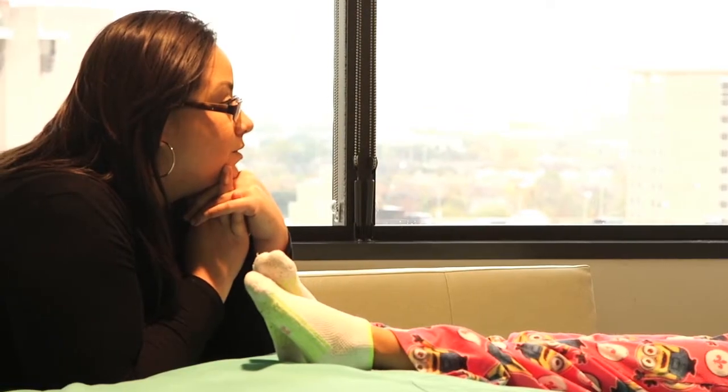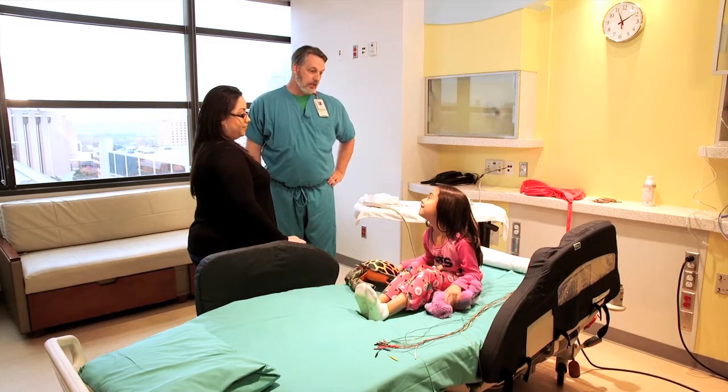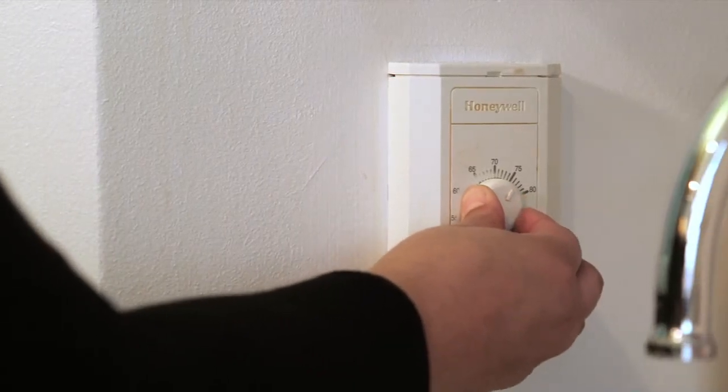When we designed the unit, we realized there's a caregiver coming along with the patients, and we want to make their stay comfortable too. Each patient room is private, with a comfortable sofa bed where they can sleep next to the patient, a shower, a private restroom, and a thermostat so you can adjust the temperature in the room.